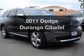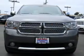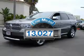Introducing the 2011 Dodge Durango. If you're looking for a first-rate auto, this one could be yours today. With low miles, this automobile will take you far and get you where you want to go.